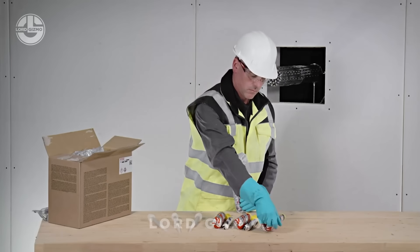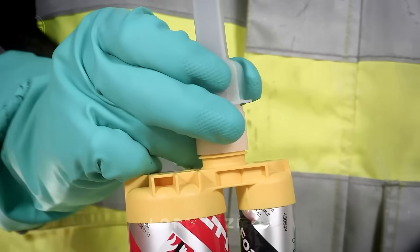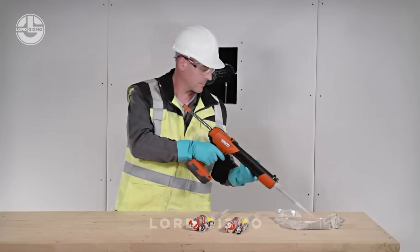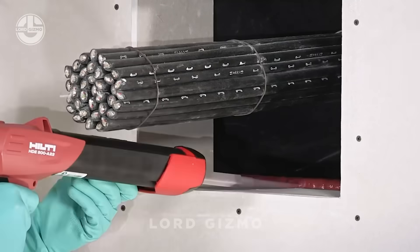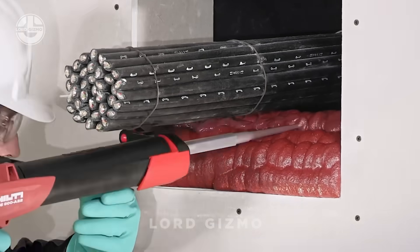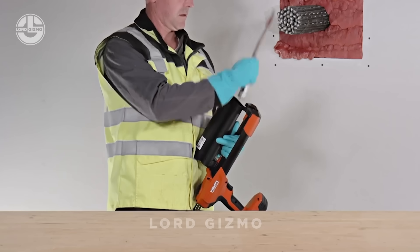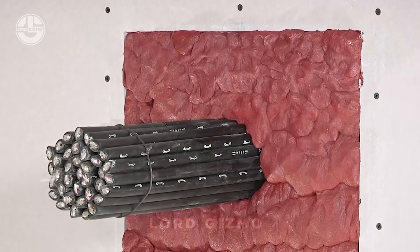Check this out for a dose of pure satisfaction: the Hilti CFS Flexible Fire Stop Foam. This genius product is like the superhero of fireproofing, sealing gaps and cracks with precision while staying flexible enough to handle movement. It's easy to apply, dries to perfection, and delivers unmatched safety by keeping fire, smoke, and even sound at bay. Watching it expand and settle is oddly satisfying — like foam with a purpose.